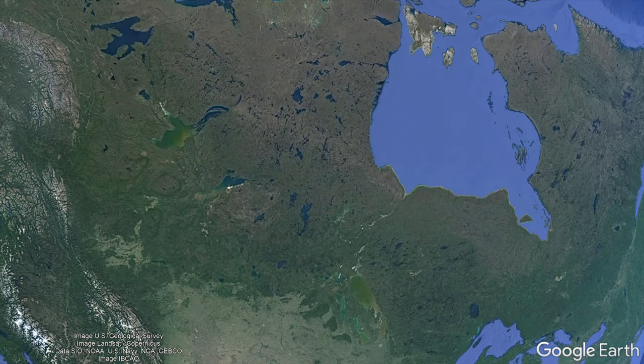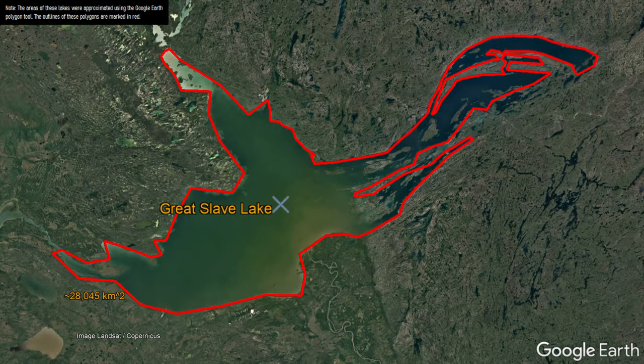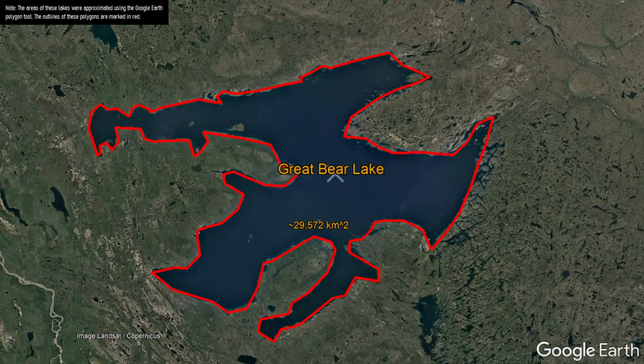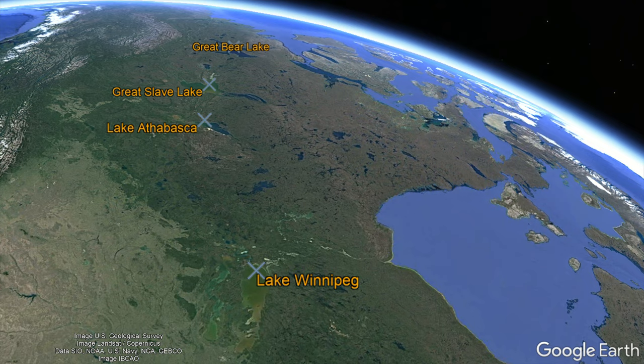These lakes are, from smallest to largest in terms of current water surface area: Lake Athabasca, Lake Winnipeg, Great Slave Lake, and Great Bear Lake. And interestingly, all 4 of these lakes seem to be present along almost a completely straight line.